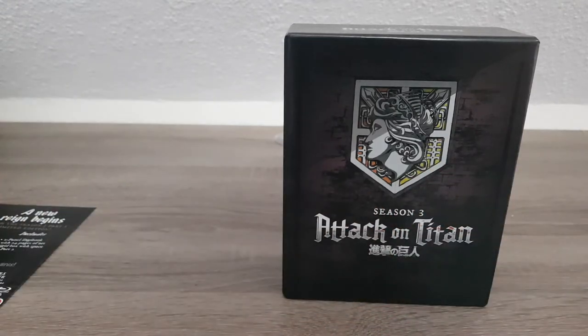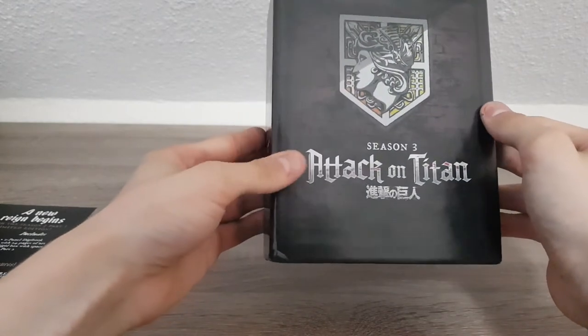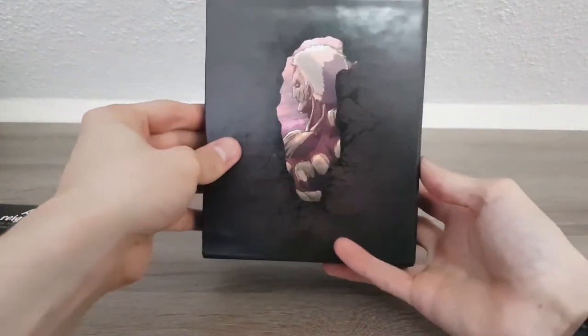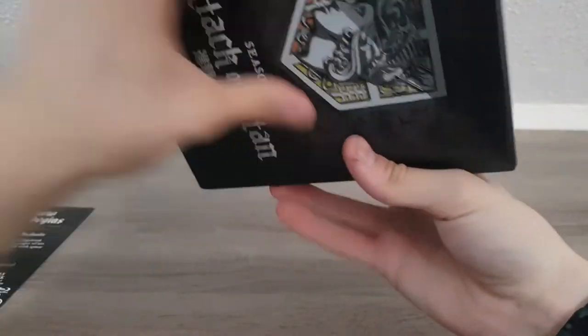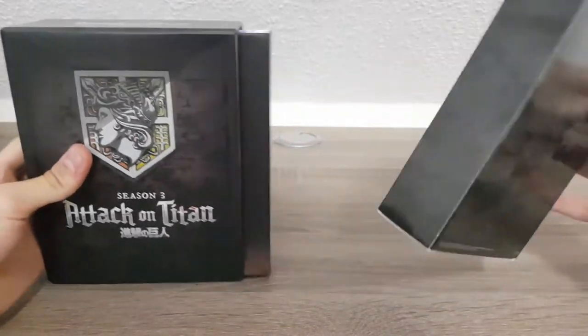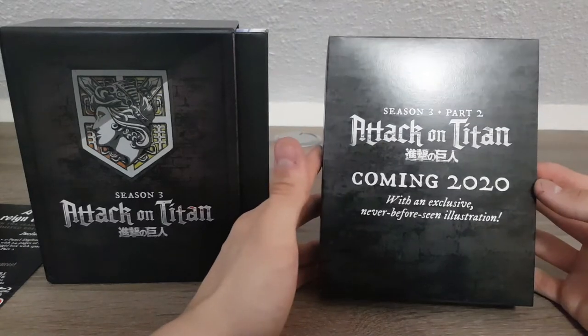Now let's actually look at this. At the front we have Season Three Attack on Titan, then the side, the back of course, and the bottom has a barcode — nothing too special. Let's slide the inside goodies out, starting with this placeholder. This is really just a placeholder for Season Two, coming 2020.